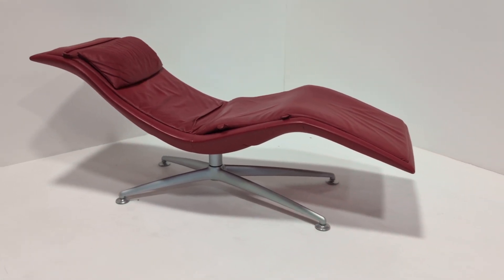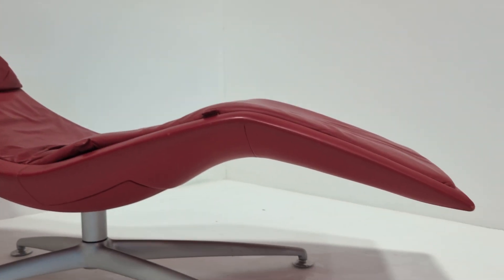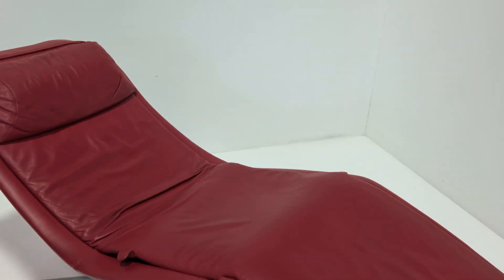It's also good for sorting your posture out, and it's very heavy. The quality, as you'd expect from Poltrona Frau, is as good as it gets — the frame will last forever and the leather will last forever as well. Apart from those edges and the odd tiny little mark, it's in fantastic overall condition.